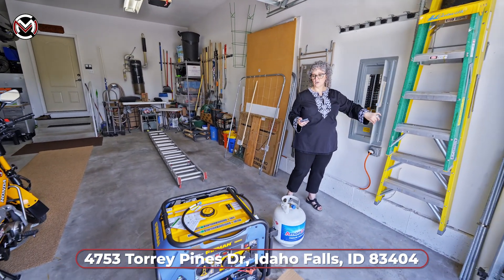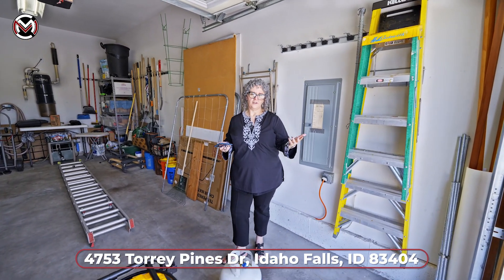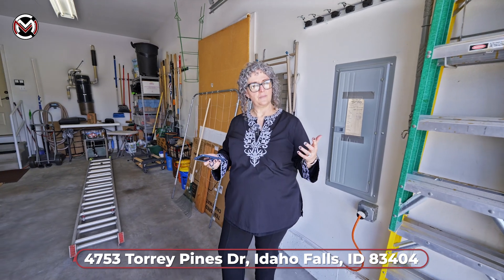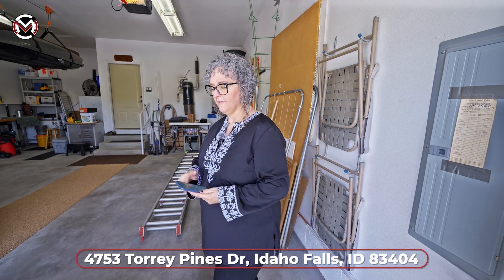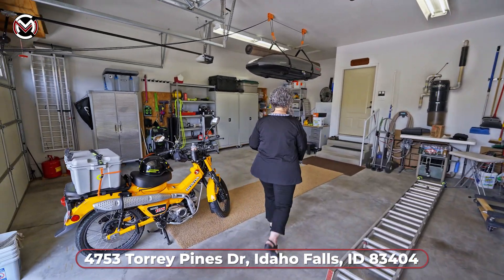It can also work with an adapter if you have a smaller generator — maybe just run the furnace or just the refrigerator. You don't have to get the big generator out. They have an adapter you can plug in, and this runs off propane, gas, or natural gas. All of those fuel options can be used with this package, which is super awesome. So this house is ready — let's go in and take a look at some more features.